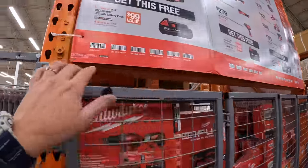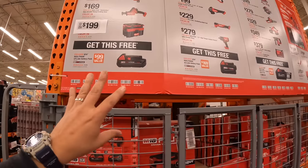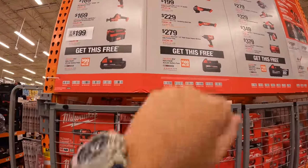This sale is going on until October 30th. You do get a free battery if you get one of these kits, so we'll go over that.